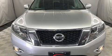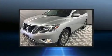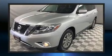You can expect a lot from the 2016 Nissan Pathfinder. It features a continuously variable transmission, four-wheel drive, and a 3.5-liter six-cylinder engine.